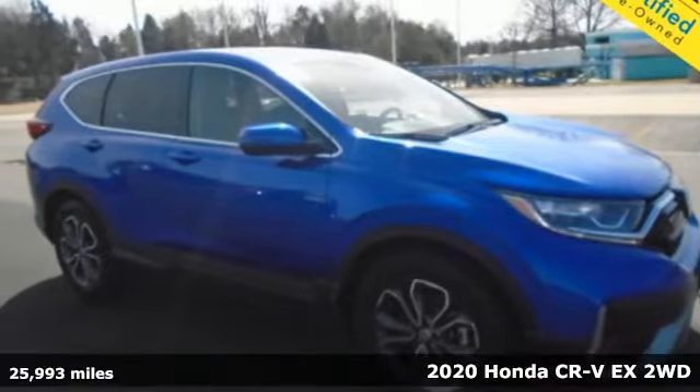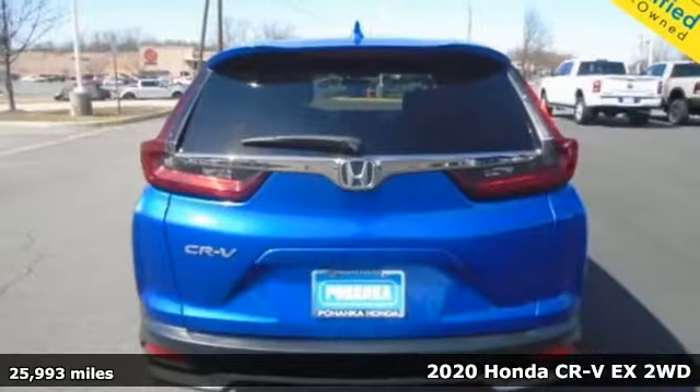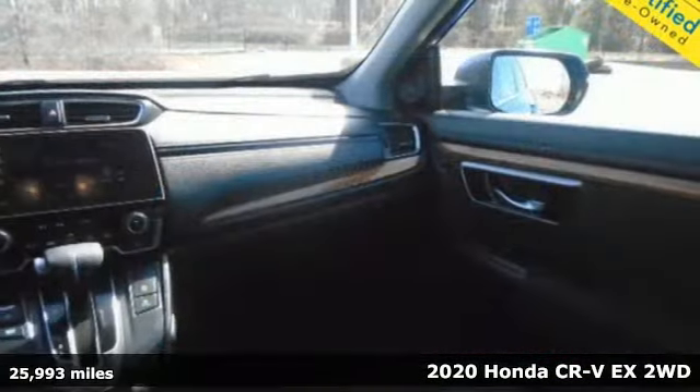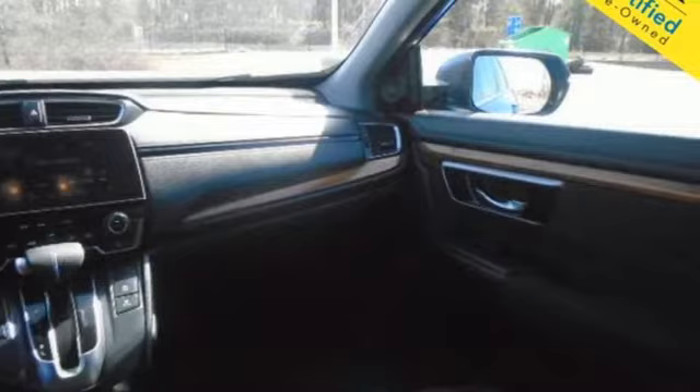It's a 2020 Honda CR-V. Check out this CR-V's fuel efficiency numbers, safety measures, and cargo capacity, and you'll be glad to drive it for the long haul.